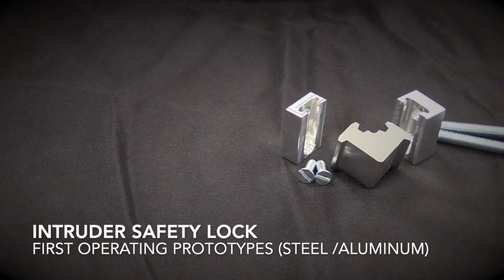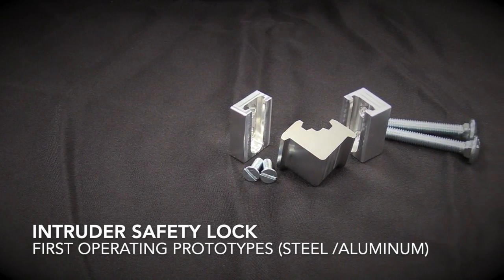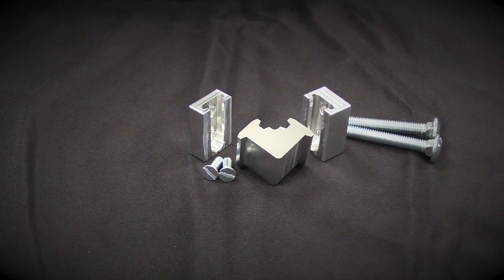Together, we designed, modeled, and created an intruder prevention mechanism. This device could be added to any existing door in a school, home, or office. The design appears simple, but its impact could be life-changing.